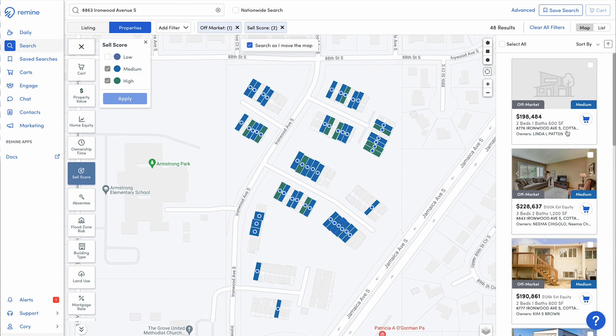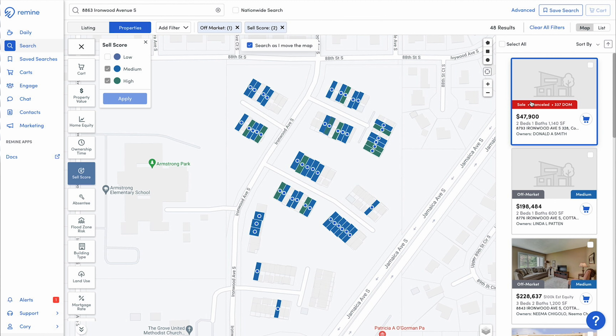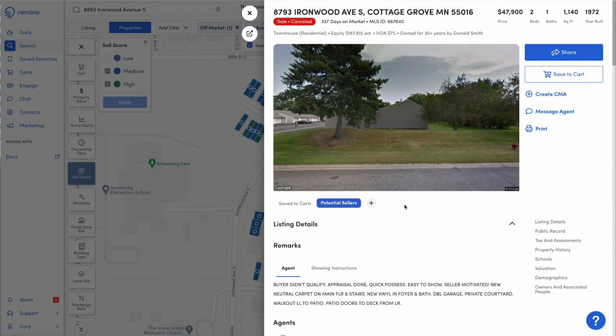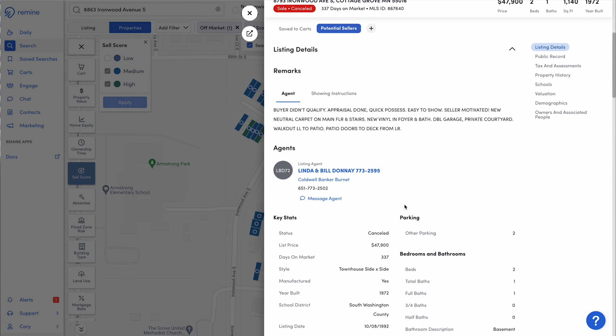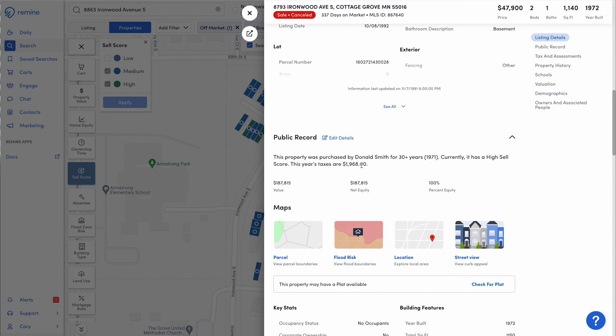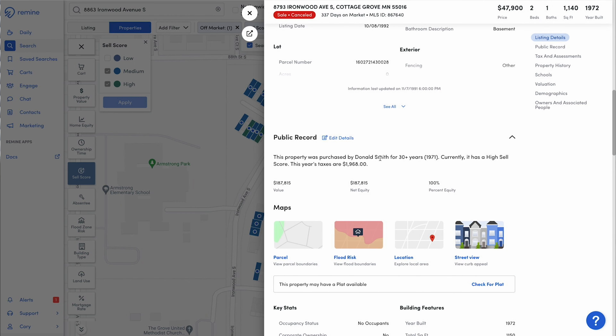As you're going to see on the right, all of these properties that have medium and high sell scores are listed in this right pane. And on the map, these are the properties that are color coded — just medium and high sell scores. Let me randomly select one of these high sell score properties. This one shows that it's canceled, but let's dig a little bit deeper. I'm going to select the property and this is going to show all of the listing details and information — who had the property listed at one point. On the public record, it says that this particular homeowner has owned the property for over 30 years, which could be why it has a high sell score, because the algorithm is saying that people in this neighborhood typically sell after owning a property for so long.